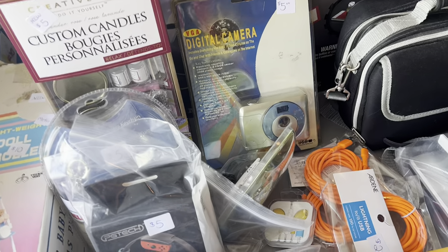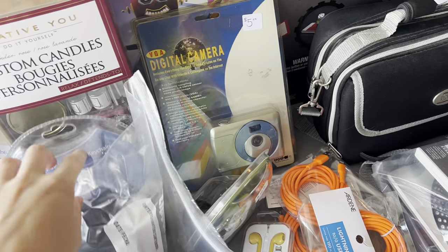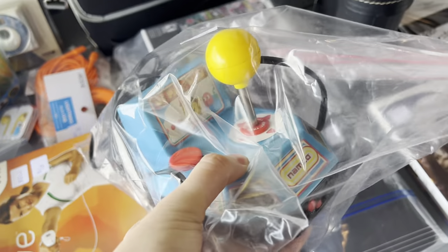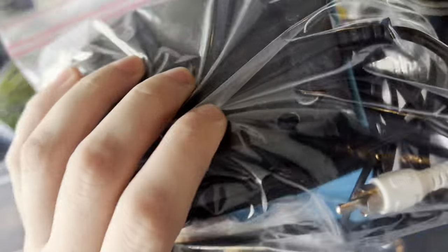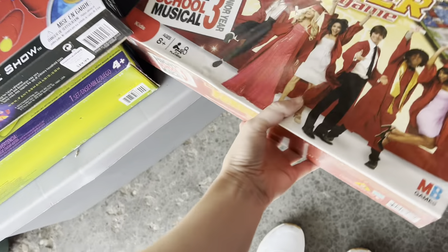My dad actually ended up picking that digital camera up because it was still in the plastic. I actually had this plug-and-play game growing up, and I loved it. My favorite was the racing part of it, and I always played it in my Oma and Opa's motorhome on their little TV.